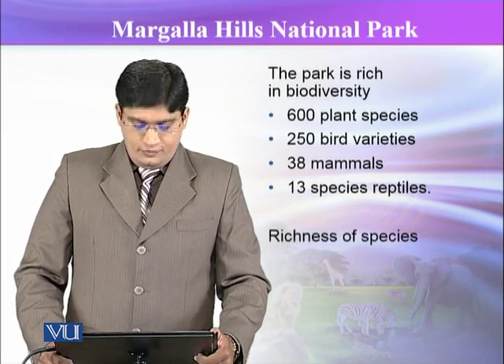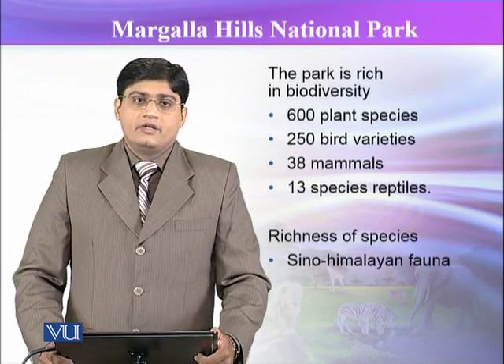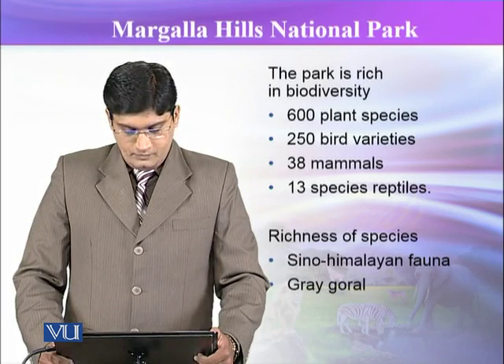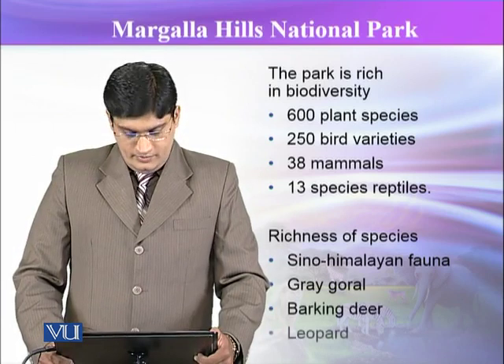This richness of species is actually the Sino-Himalayan fauna. Sino-Himalayan fauna is actually a combination or overlapping of paleoarctic fauna as well. It includes grey goral, barking deer, and leopards.